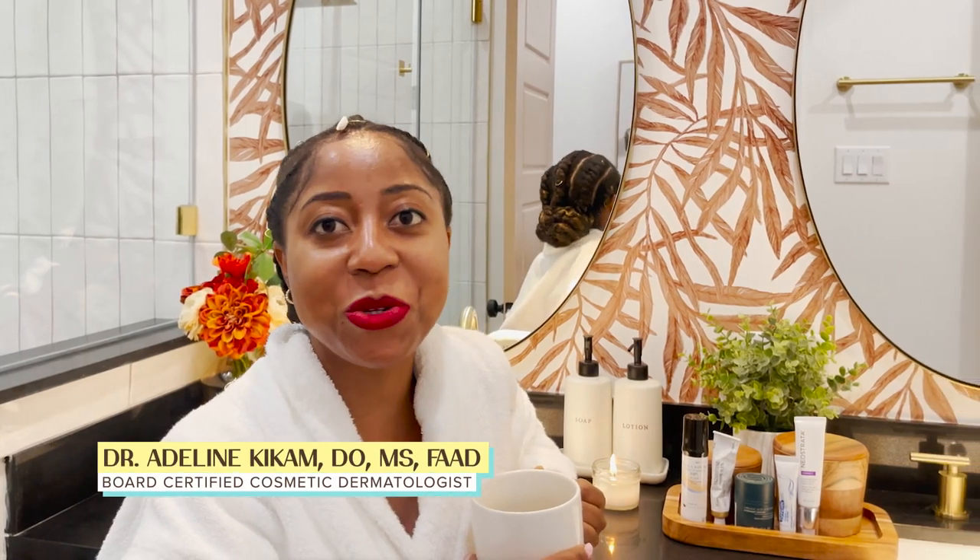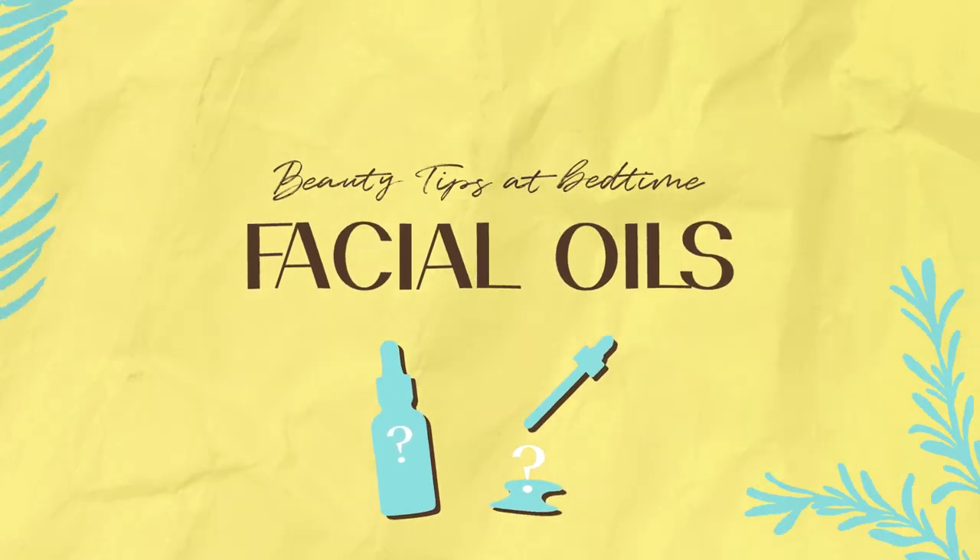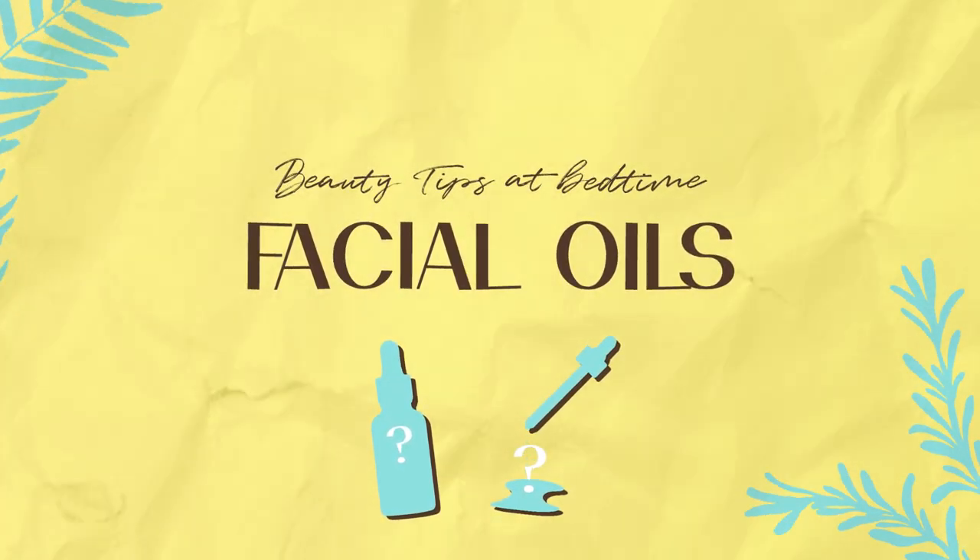Dr. Adeline, welcome to Beauty at Bedtime. Today we are talking facial oils. They're becoming more popular in skincare these days and I love a good facial oil, especially for the fall and winter to seal in all that extra moisture.